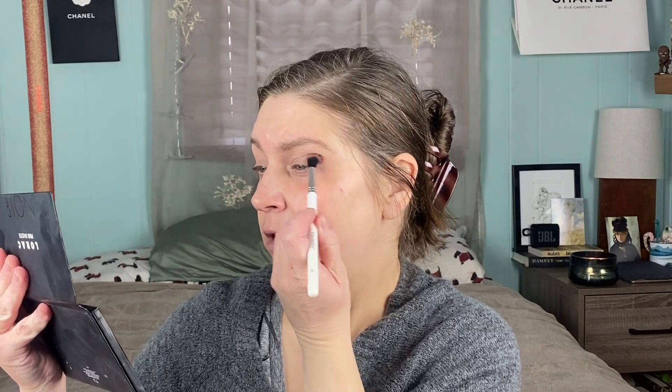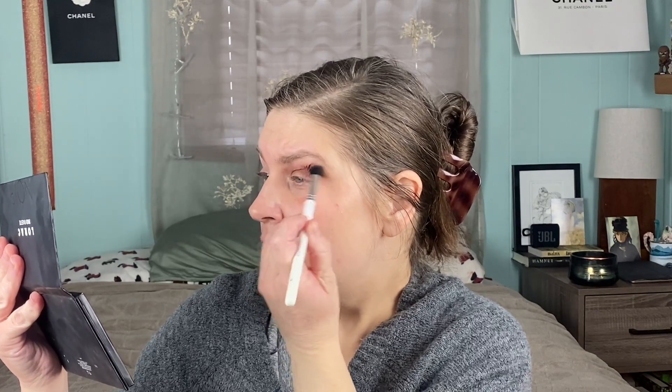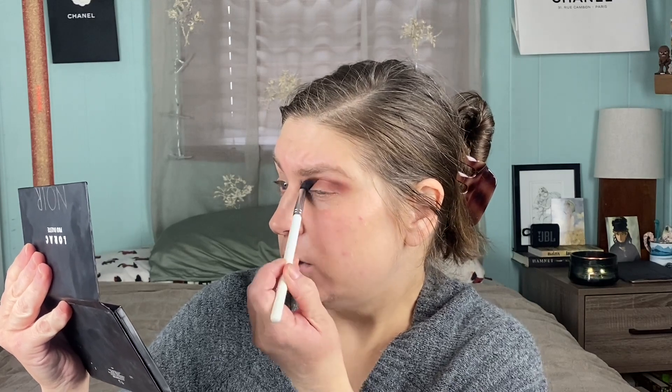I'm going to go into the shade Burgundy here, one of the mattes, in the crease. See how it starts out really heavy but you can really sheer it out. It's just a really smooth, easy-to-work-with type of matte. Just blend, blend, blend. I'll be fixing the edges of this later, so I'm not too worried about how it's looking near the brow bone.